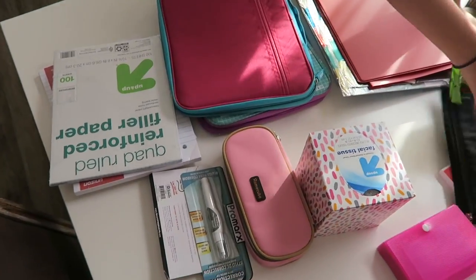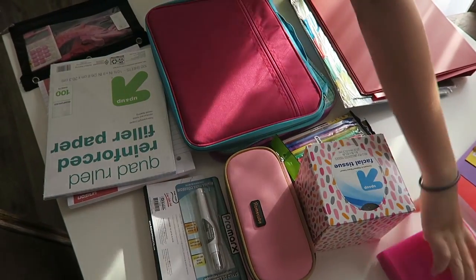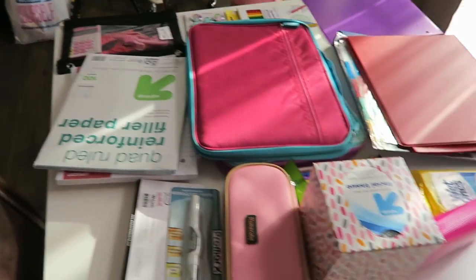Olivia has been watching my channel for a while, and she wants to get into YouTube at some point too. She's going to do a haul for you guys and show you what she got from back-to-school shopping. Without further ado, take it away Olivia! She's organizing all the things, you guys.